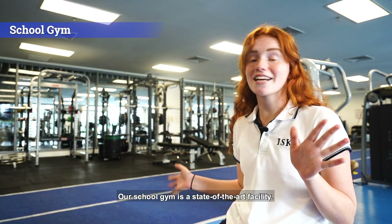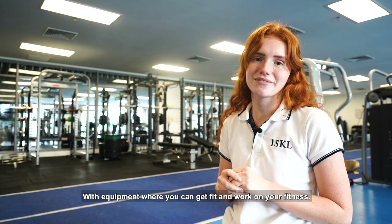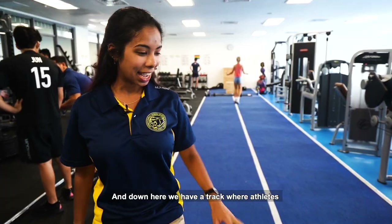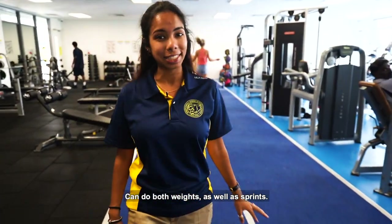Our school gym is a state-of-the-art facility with equipment where you can get fit and work on your fitness. Down here we also have a track where athletes can do both weights as well as sprints.